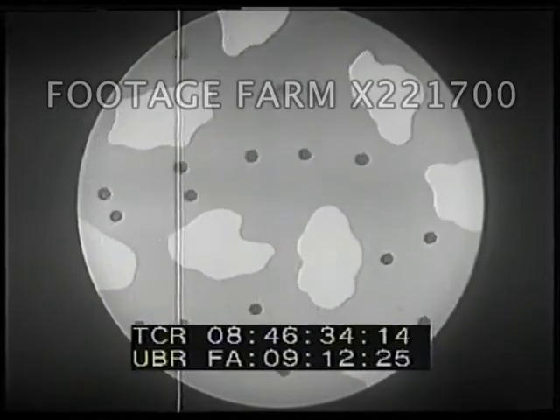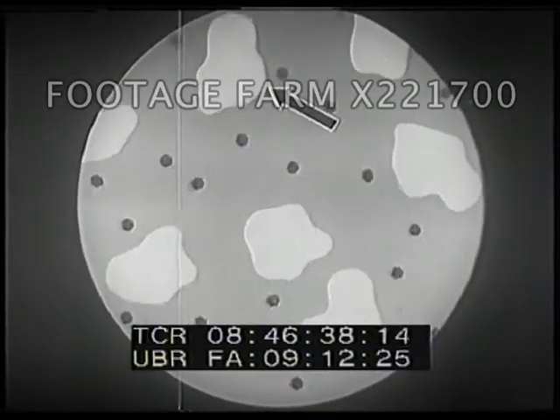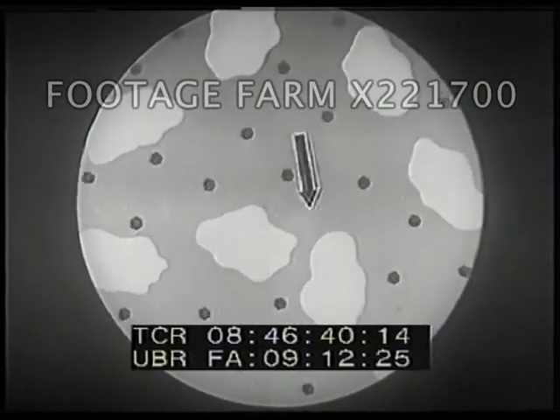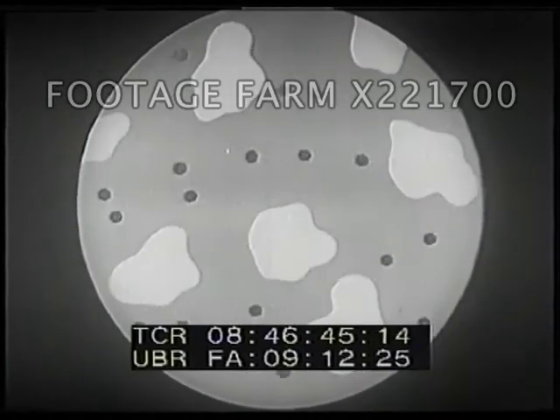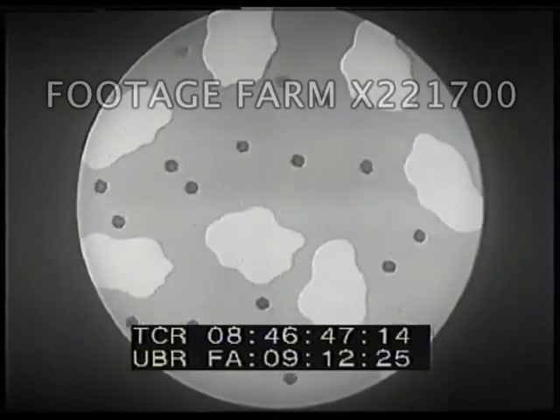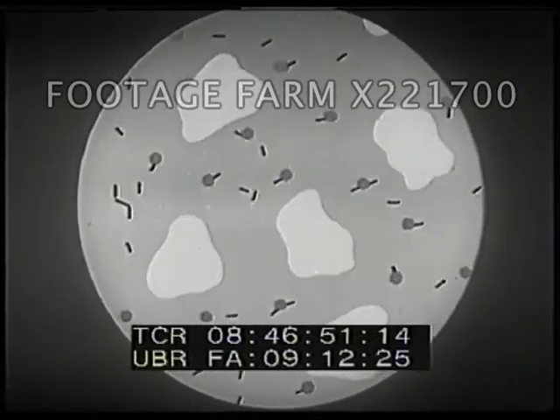To understand this better, let's look at a drawing. The black dots are the germs, and the large shapes represent white blood cells. Here, the white blood cells do not seem able to attack the germs and destroy them. Look at the black bars — they are antibodies. It seems as if the antibodies were attaching themselves to the germs, making them stick together.